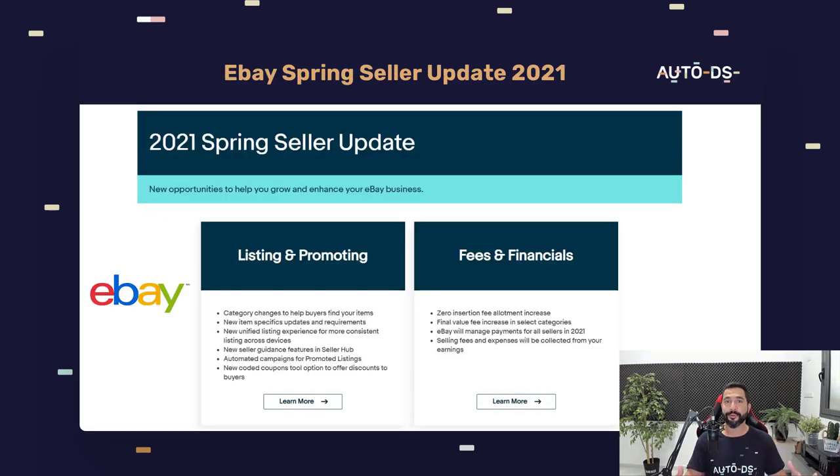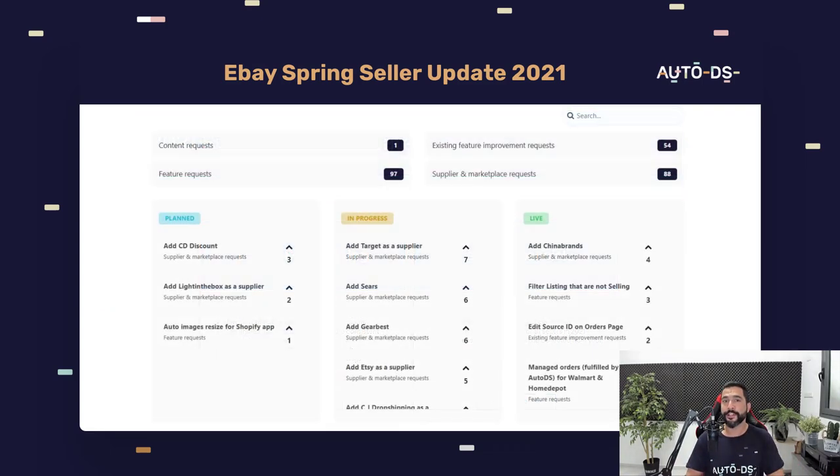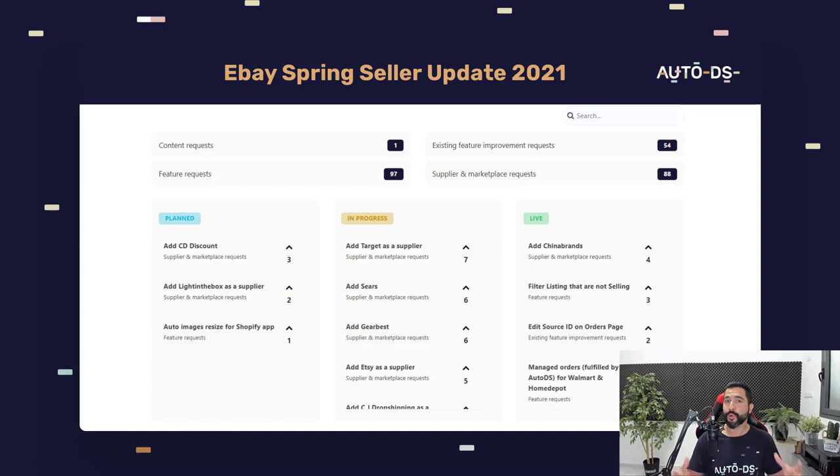That pretty much sums up all of the Spring Seller updates for 2021 that eBay is about to roll out, affecting us dropshippers — some for the better, some for the worse, but most for the better. We can easily balance it out and take it to our advantage. Implement the big numbers rule with all the extra listings we're getting. If you're new to our YouTube channel, subscribe to stay up to date. And if you want new features on AutoDS, head to Feedback.AutoDS.com, vote for the features you want to see, and we will listen.